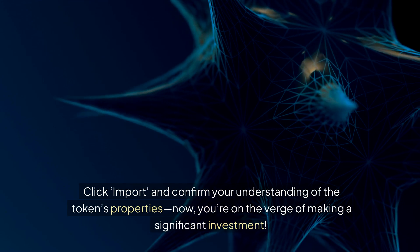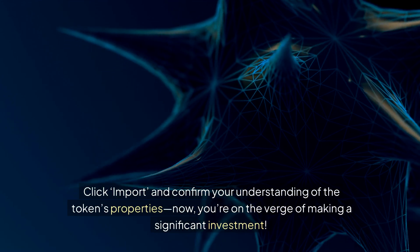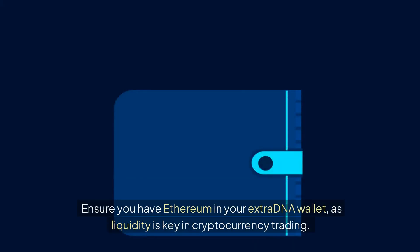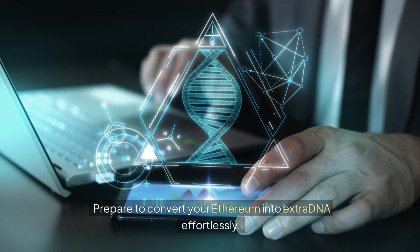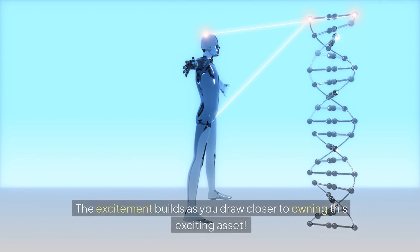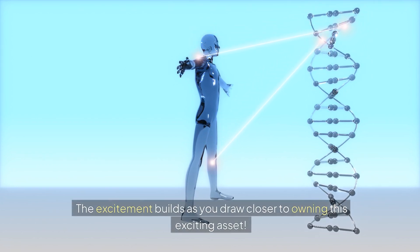Now you're on the verge of making a significant investment. Ensure you have Ethereum in your wallet, as liquidity is key in cryptocurrency trading. Prepare to convert your Ethereum into ExtraDNA effortlessly. The excitement builds as you draw closer to owning this exciting asset.